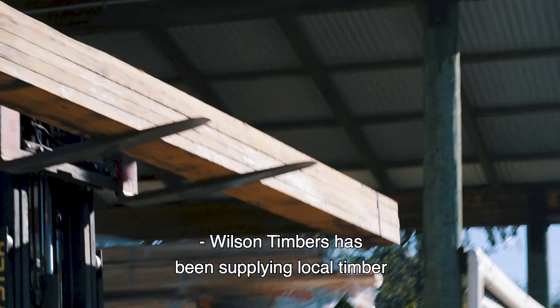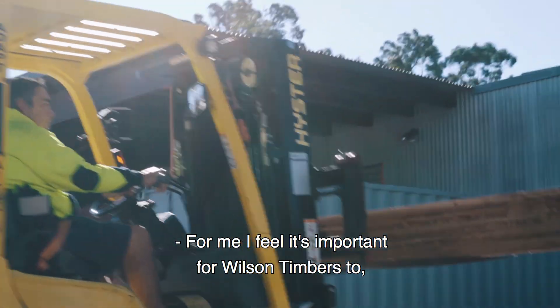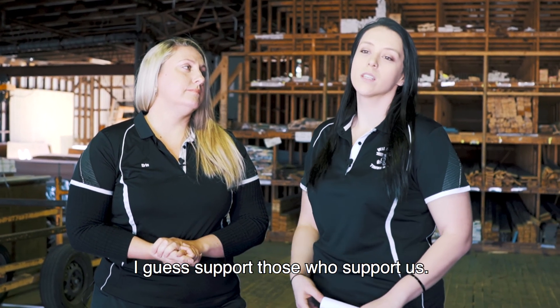Wilson Timbers has been supplying local timber for as long as we've been around, so 65 plus years. For me, I feel it's important for Wilson Timbers to support those who support us.